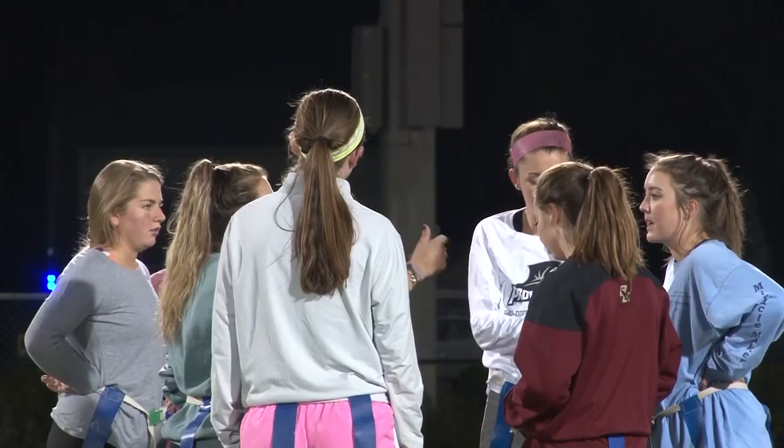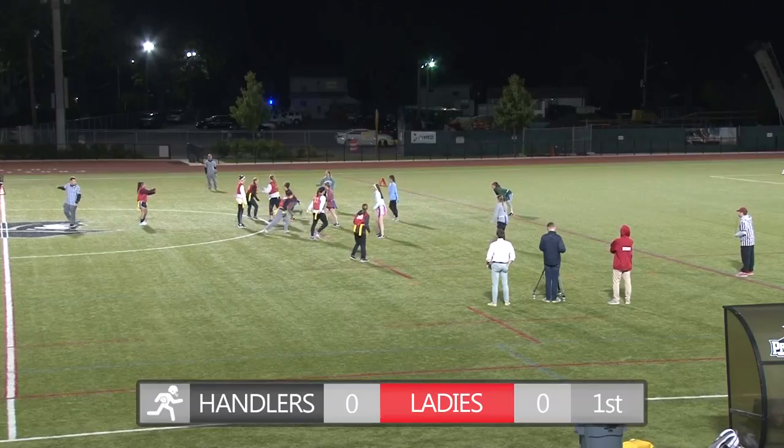First, we're going to head over to Hendrick Enfield, where we've got a fantastic matchup between two of the top teams in the Women's Flag Football League. 4-2 Brady's Ladies taking on 4-2-1 Ball Handlers.